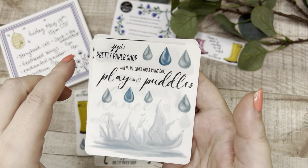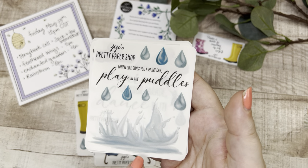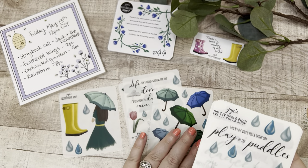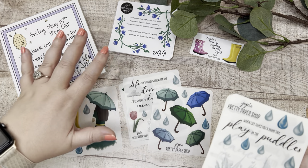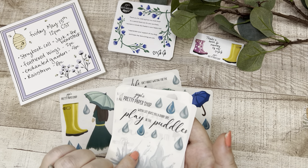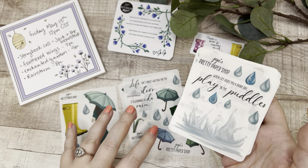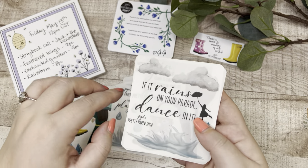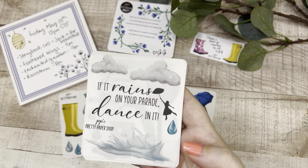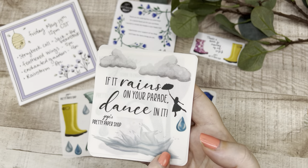Still on transparent sticker paper — really vivid umbrellas. 'When life gives you a rainy day, play in the puddles.' We've got a bunch more raindrops and a puddle at the bottom. I love that because collectively if you get the whole collection you'll have plenty of drops to go across your spread. She uses all the space on the sticker paper so you get a good amount of stickers per sheet. 'If it rains on your parade, dance in it' — and a silhouette of a girl with her umbrella.